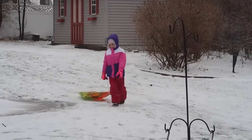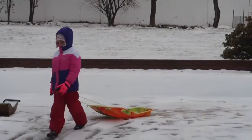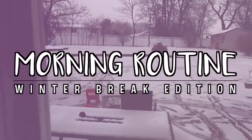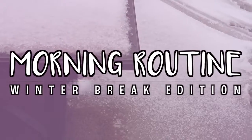Hey guys, welcome to my morning routine. I decided to share my winter break morning routine, which consists of a lot of lounging and chilling. So don't expect any full face of makeup in this video — just a fair warning.